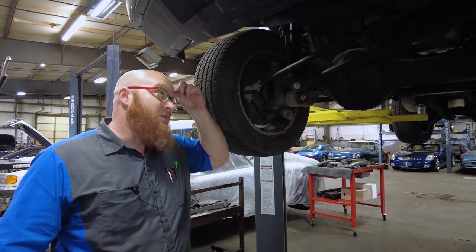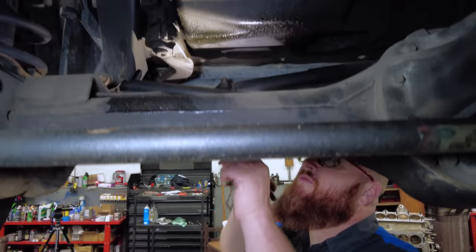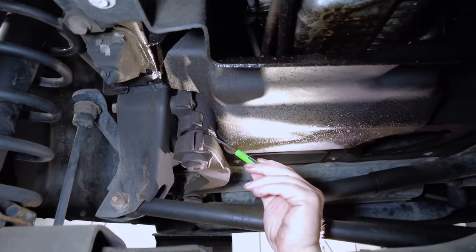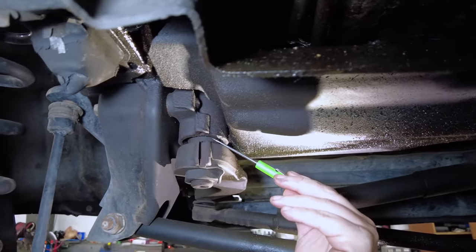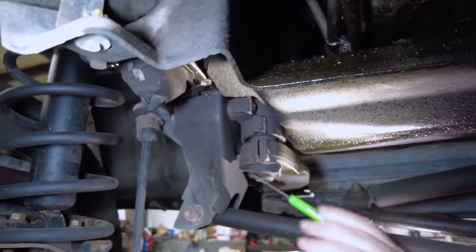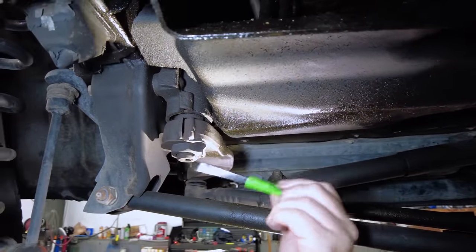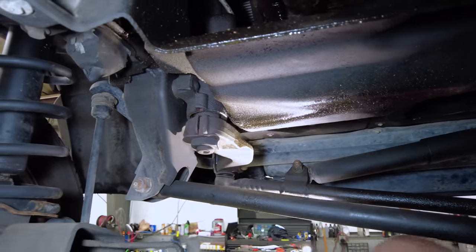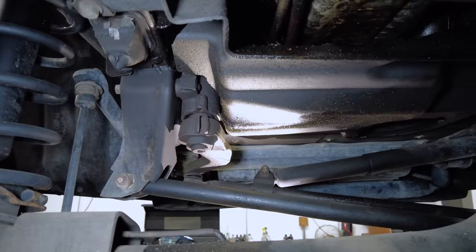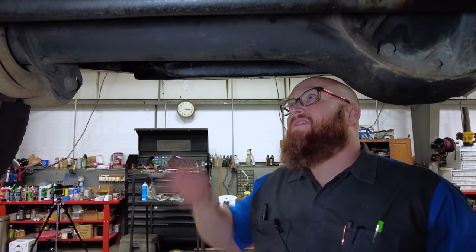The next thing to look at is the steering gearbox. These things love to leak at the steering gearbox — right here at the output shaft seal. You will literally lose an entire quart of power steering fluid in a week. The bushings inside get worn out, it gets loose, and the seal can't seal anymore. It needs to be either refurbished or replaced. Some people put Lucas power steering stop leak in there — it may get you by for a little while, but it will start leaking again.